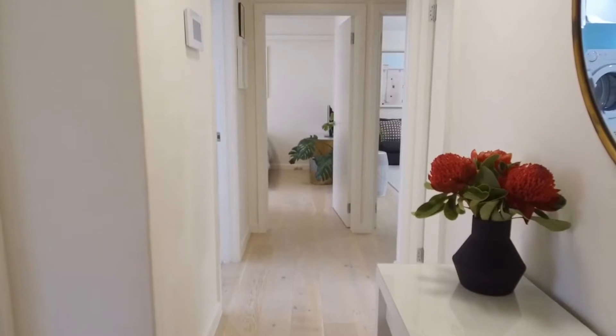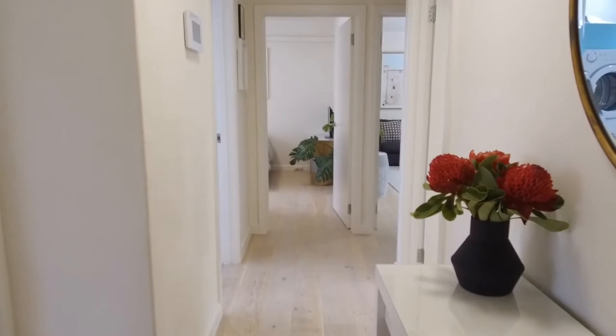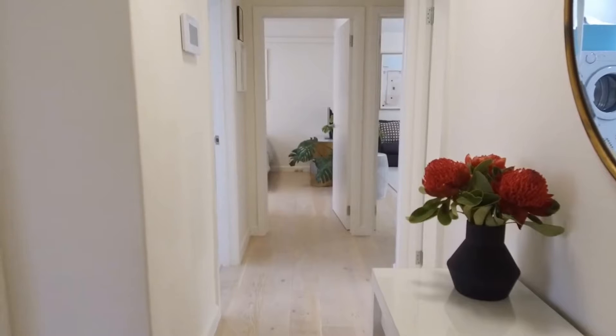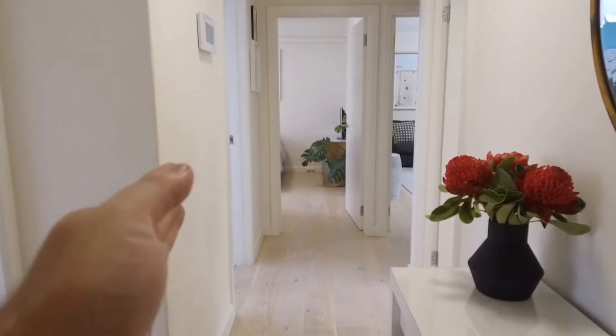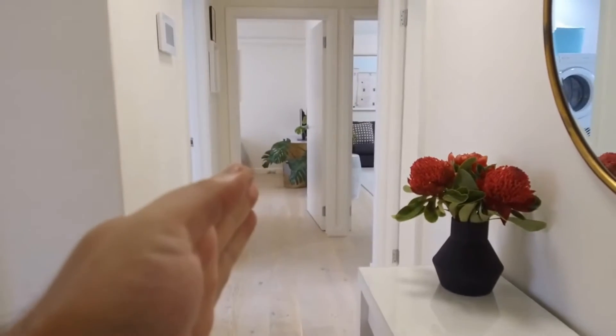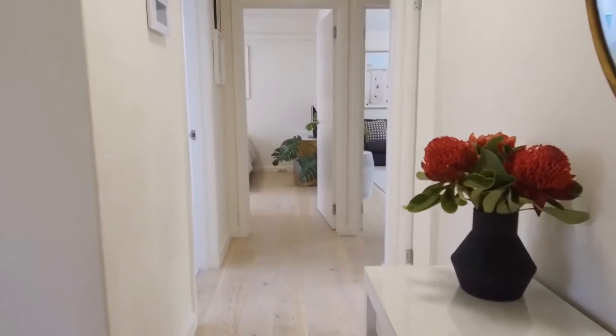This is a stunning, completely renovated two-bedroom, one-bathroom ground-level apartment. Before I take you through, I just want to point out the layout. To my left we have our kitchen, followed by our bathroom and second bedroom. Just to my right is our living area and first bedroom.